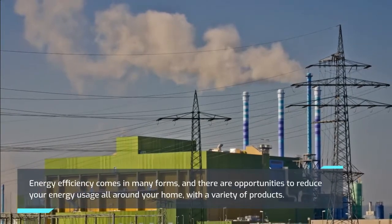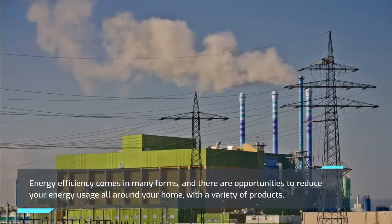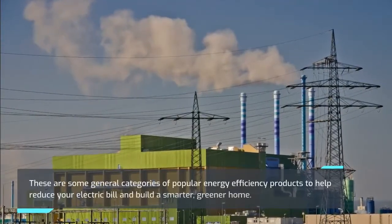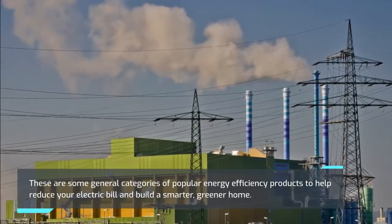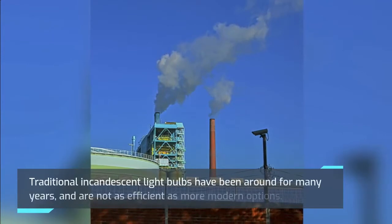Types of Energy Efficiency Products: Energy efficiency comes in many forms, and there are opportunities to reduce your energy usage all around your home with a variety of products. These are some general categories of popular energy efficiency products to help reduce your electric bill and build a smarter, greener home.